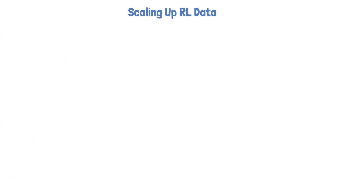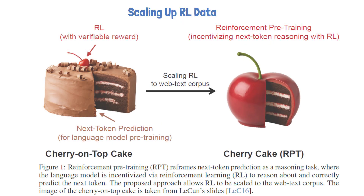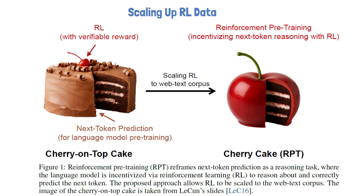One major benefit of reinforcement pre-training is the increase in scale of reinforcement learning data. To illustrate that, let's look at the following figure from the paper. Without reinforcement pre-training, we can think of the pre-training dataset as a large cake with a much smaller reinforcement learning dataset as just a cherry on top. But with reinforcement pre-training using Next Token Reasoning, we now have a cherry cake — meaning the whole pre-training corpus becomes usable for reinforcement learning.